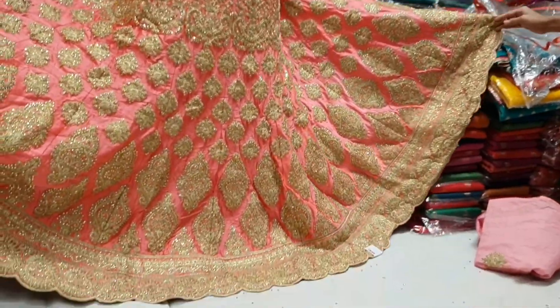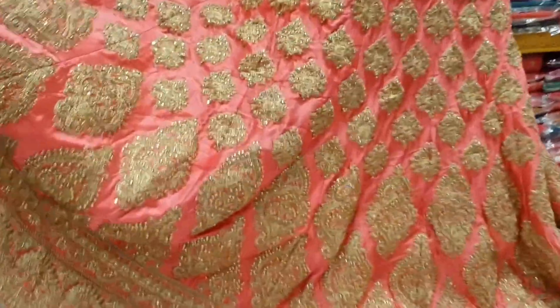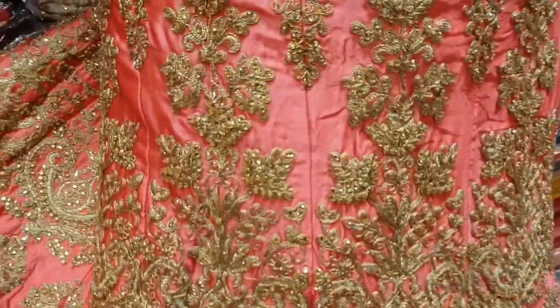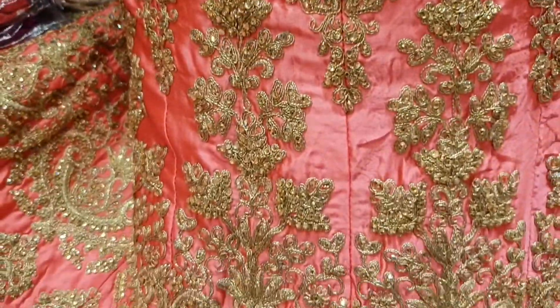It's very beautiful. It's a designer piece. The designer's work — he's doing Italian silk. It was very soft.